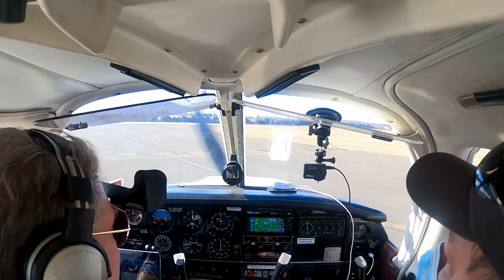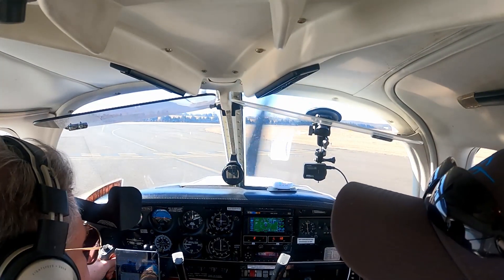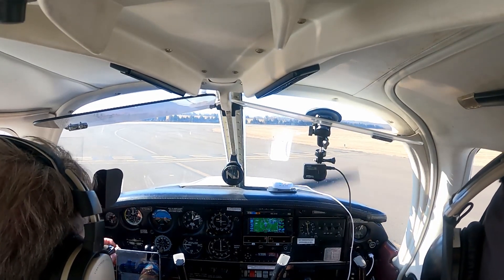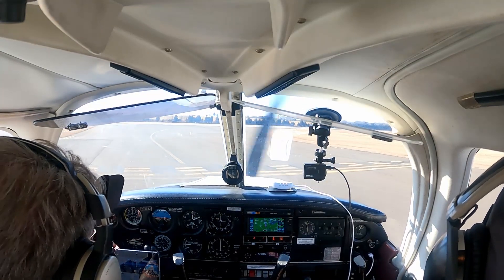Don't see anybody else on final. 40382, runway 34R, cleared for takeoff, left turn off course approved. Cleared for takeoff, 34R, left turn approved, 75382.